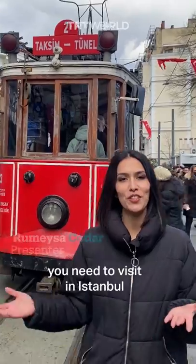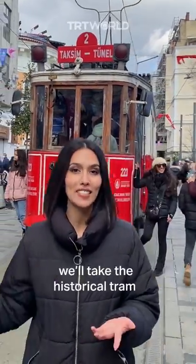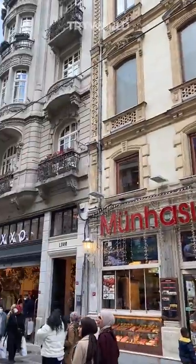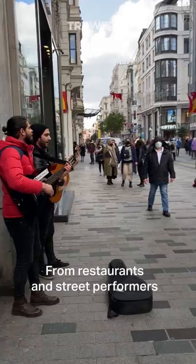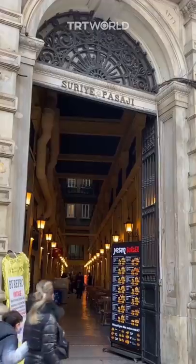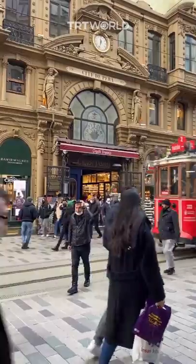If there's one avenue you need to visit in Istanbul, it's İstiklal. In this episode of To Do List in Istanbul, we'll take the historical tram and explore the avenue. From restaurants and street performers to boutiques and passages, you'll be presented with an astonishing selection of almost anything you look for.